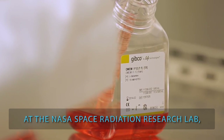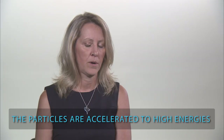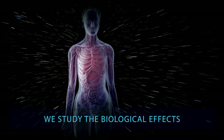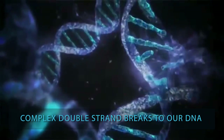At the NASA Space Radiation Research Lab, we're able to simulate the particles and the components of the galactic cosmic radiation. The particles are accelerated to high energies and we study the biological effects. For example, the radiation in space can cause complex double strand breaks to our DNA.